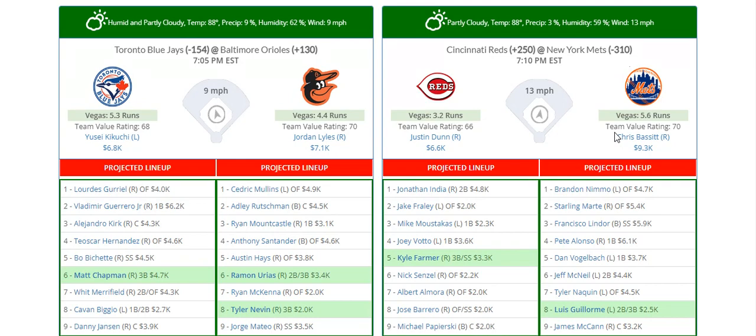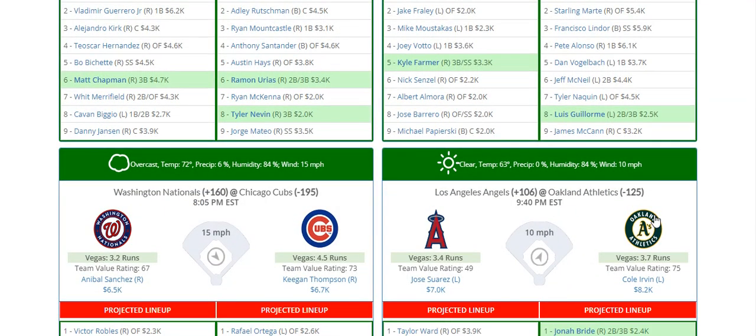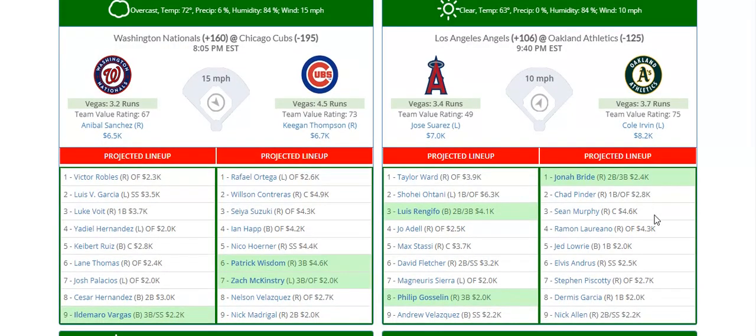Second game we have is Chris Bassett going up against a dreadful Reds lineup. I love his strikeout props on sportsbooks and PrizePicks — just looking at this lineup, there are so many strikeouts in this lineup right now. On the Mets side, they're the best stack today going up against Justin Dunn with 13 mile-per-hour winds blowing straight out. Lefties and righties both look good even though they are expensive, but with the value pitchers we have today it's easy to get to those guys.